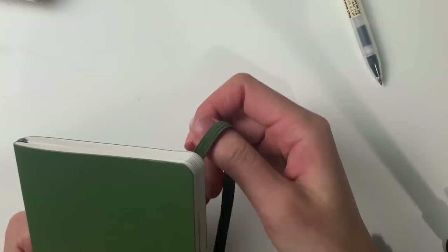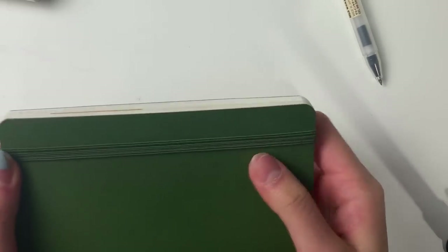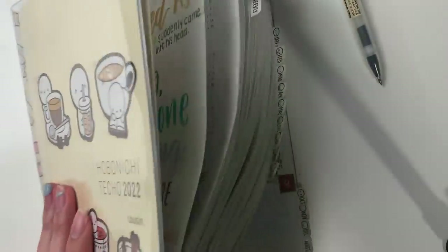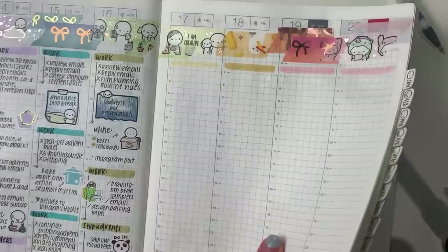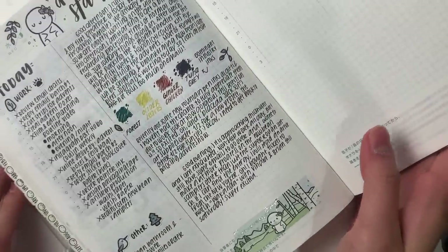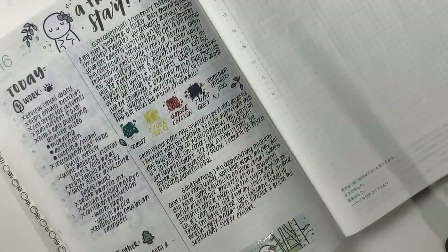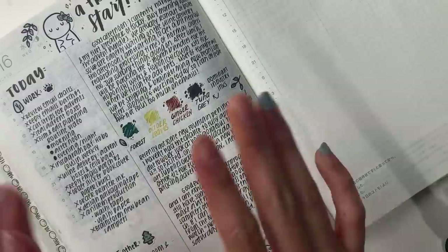Okay it is 11:56 PM now. I have once again a lot of work left to do so I will leave things off here. I hope you enjoyed this video and I hope that this has helped give you a better idea of how I plan in my planners throughout the day. Thank you for watching and I will see you next week for another video. Bye!